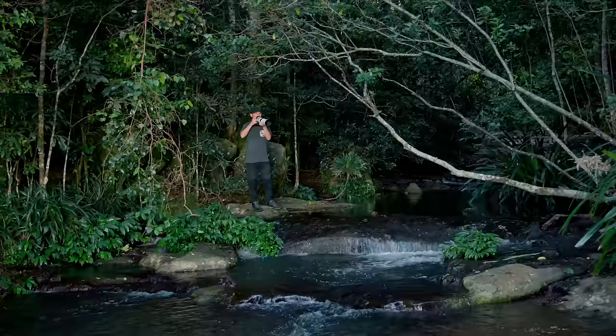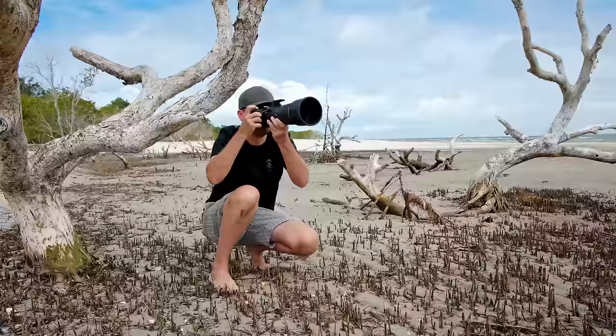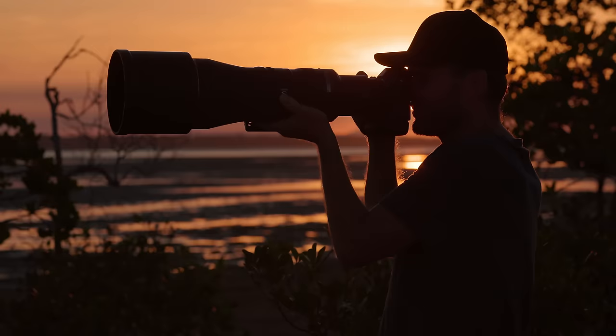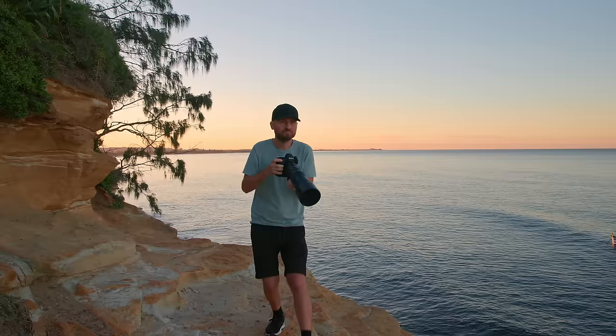I wonder if this has happened to you before. There are certain moments when we grab a new piece of equipment and instantly go, wow, this is amazing, I never want to put this down again. Now I've used a lot of equipment over the years, but there's only a handful of occasions where I got this feeling. Today I want to share which lenses triggered such a strong 'I need this' response, and it might not actually be the ones you think.